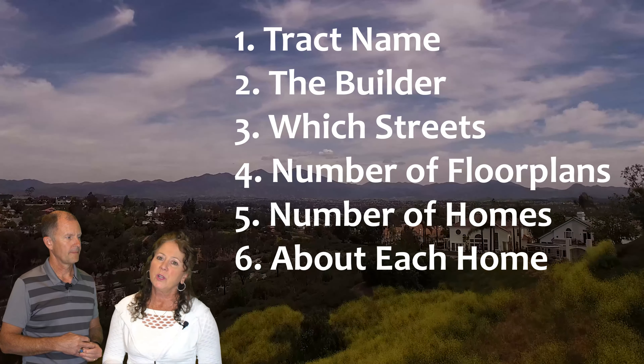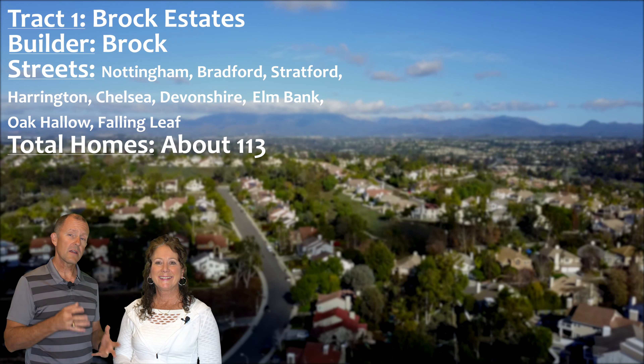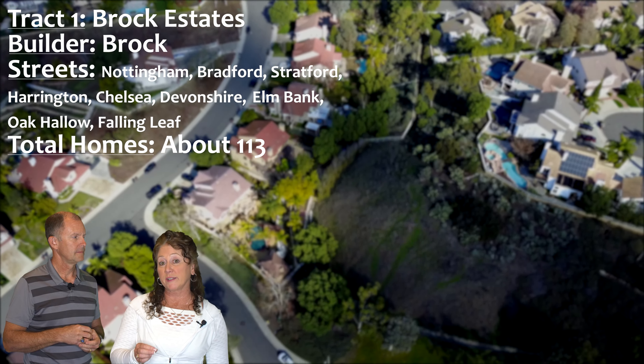The first track: Brock Estates was the first track to be built, and those homes were built by Brock, hence the name. The streets are off of Nottingham — so you have Nottingham, Bradford, Stratford, Harrington, Chelsea, half of Devonshire, Elm Bank, Oak Hollow, and half of Falling Leaf. There are about 113 homes in Brock Estates, and within that there are actually two associations: Moulton Ranch 1 and Moulton Ranch 3. The first part going up and down Nottingham with the cul-de-sacs off of it is Moulton Ranch 1 — the first homes built — and you can find larger lots in that area.